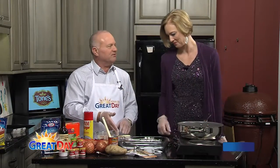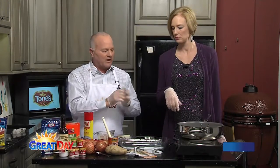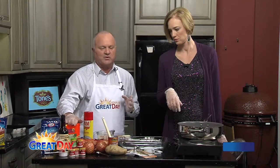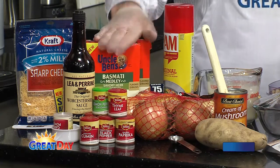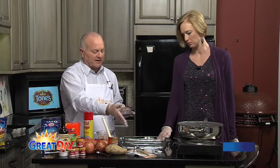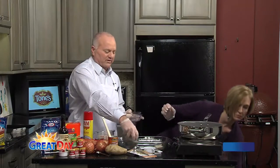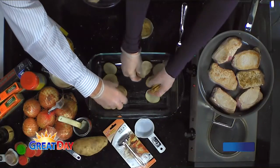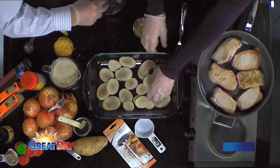We need to prepare the base for our chops, taters, and rice. Someone left the rice in the microwave — go get the rice! You want to prepare your Uncle Ben's rice; it takes about 15 to 20 minutes, just like the box says. Spray a pan with nonstick cooking spray, then layer potato slices on the bottom of the pan — a single layer will take care of you.